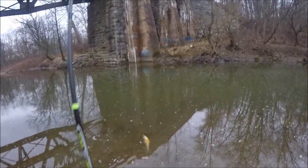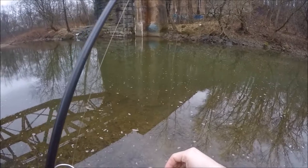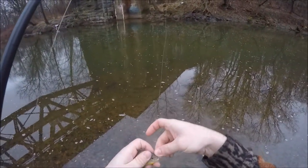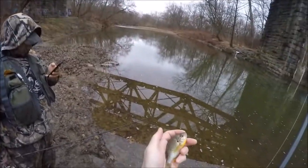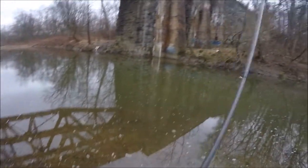Watch that one swim all the way up to it. Look at them having seizures when they come out — what the hell's going on with these things? Easy there, tiger. That's another redear.